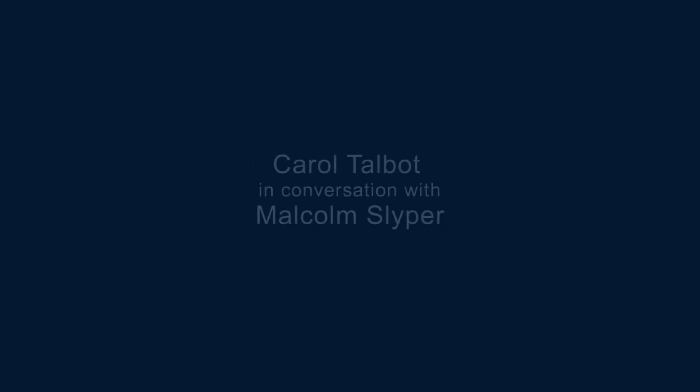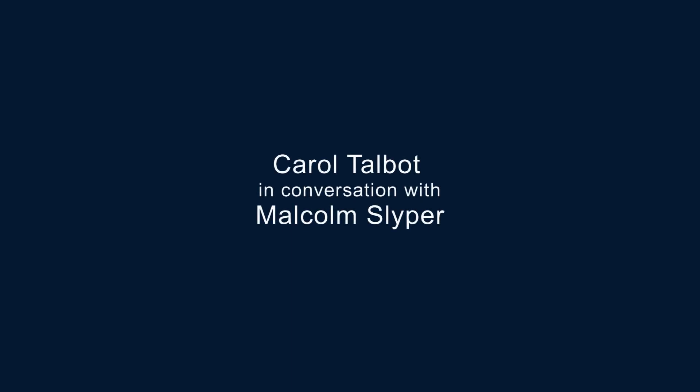Welcome to the Possibility Hub video series. I'm Carol Talbot, the creator and founder of the Possibility Hub, an advocate for awakening, encouragement, and creating opportunities for an expansion of awareness and consciousness. In this episode, I'm back in conversation with detoxification and cellular rejuvenation specialist Malcolm Sliper for part four of our detox series.